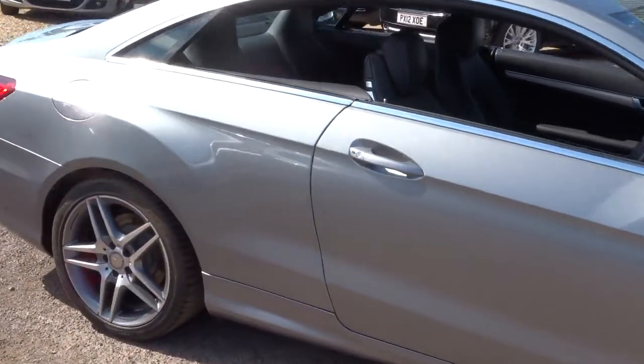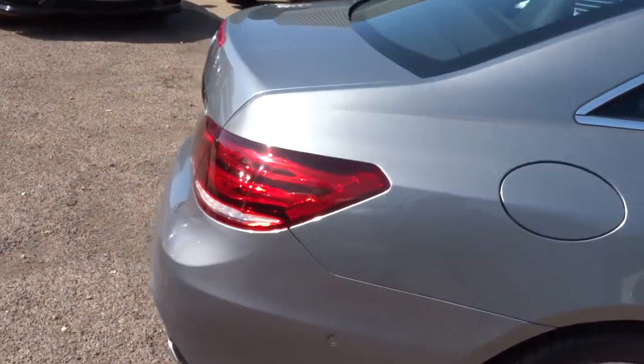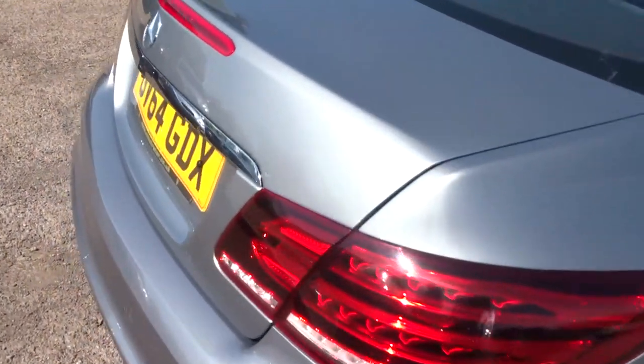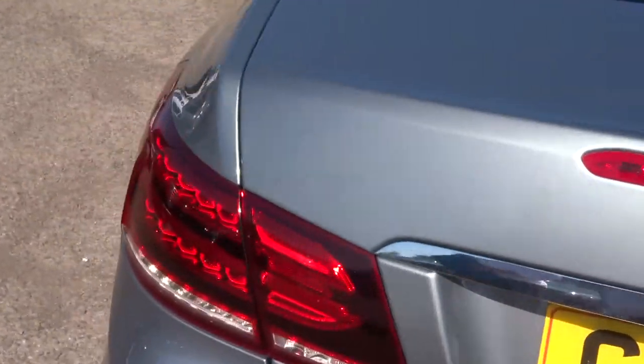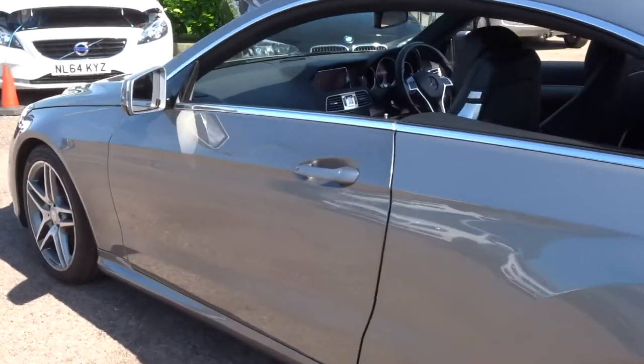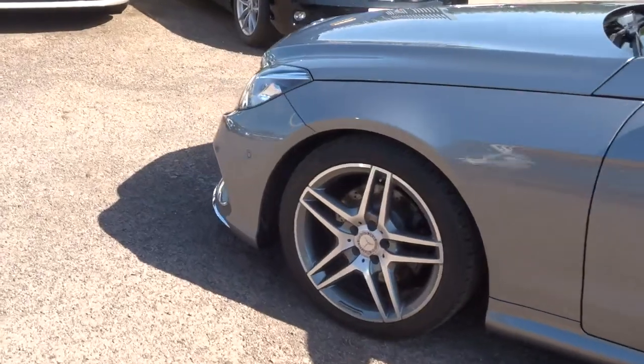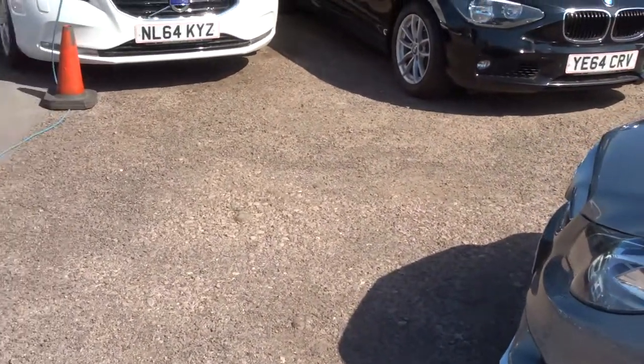It's clearly been looked after. We give you a 3 month warranty as standard, plus 12 month AA recovery. You can extend it up to 4 years — 300 or 500 pounds a year, depending on the level of recovery you want to take out. There is a lot of spec on this car, over a thousand pounds worth — I couldn't get through all of it, so please have a look at the spec underneath the video and photos.